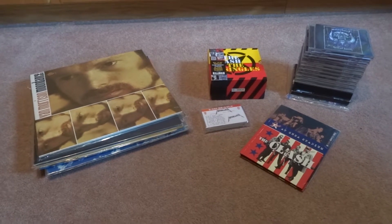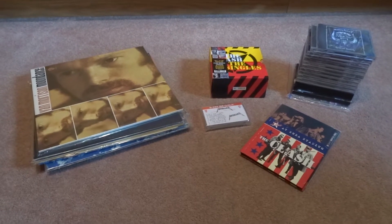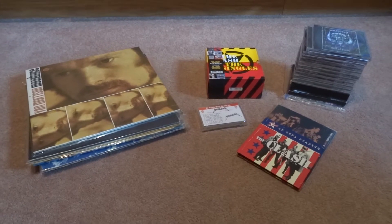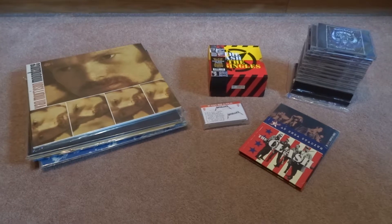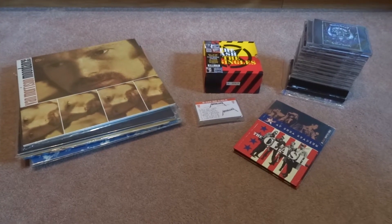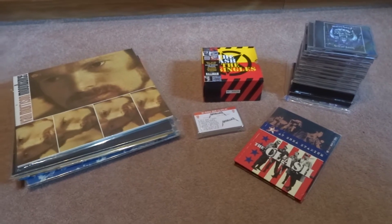Hey guys, welcome to another edition of Danger Collecting Pickups. This is number 108.3 and today we're going to be looking at music and stereo equipment, or audio equipment. To my left we're going to start off with vinyl and then we're going to follow that with a cassette tape and then into CDs.